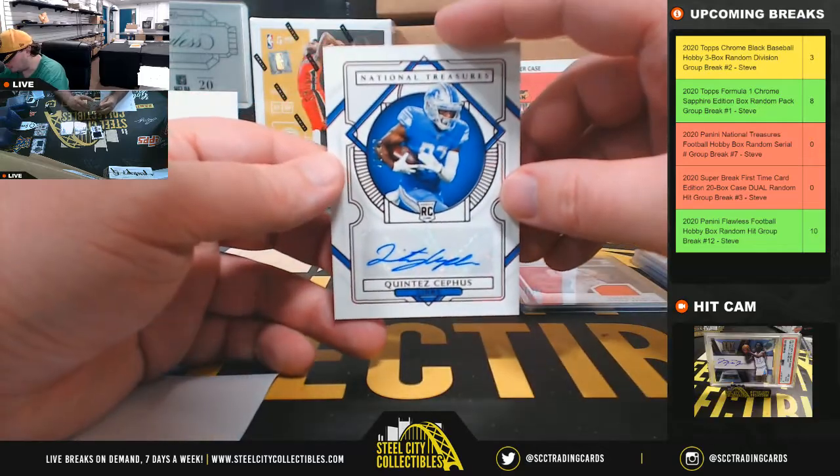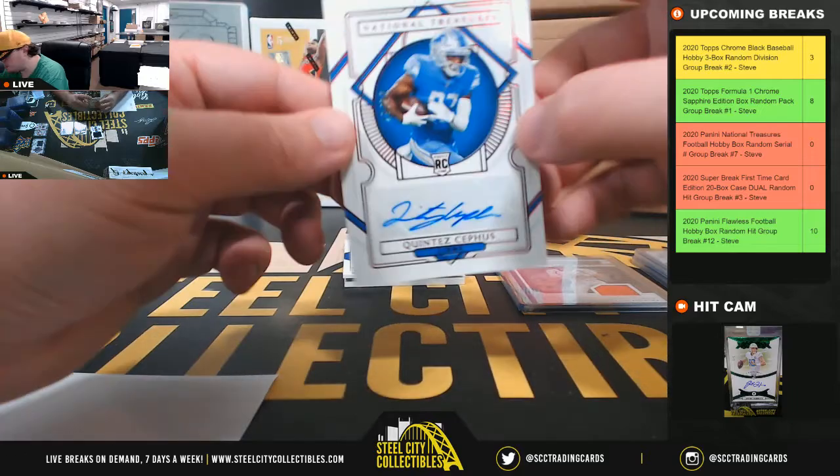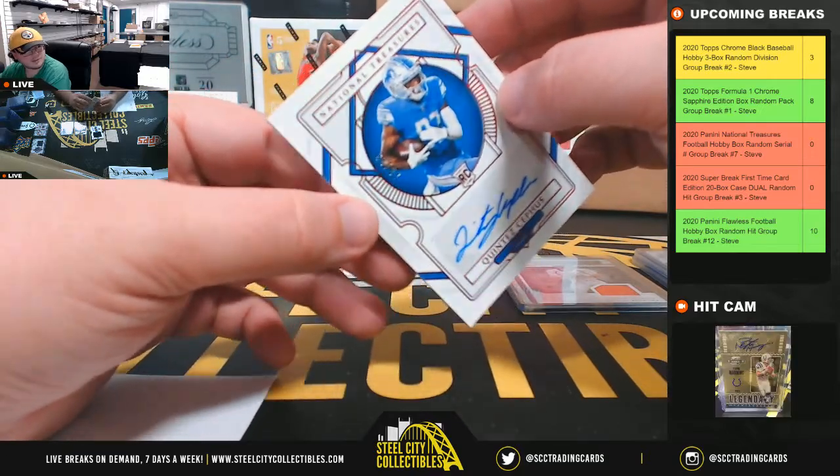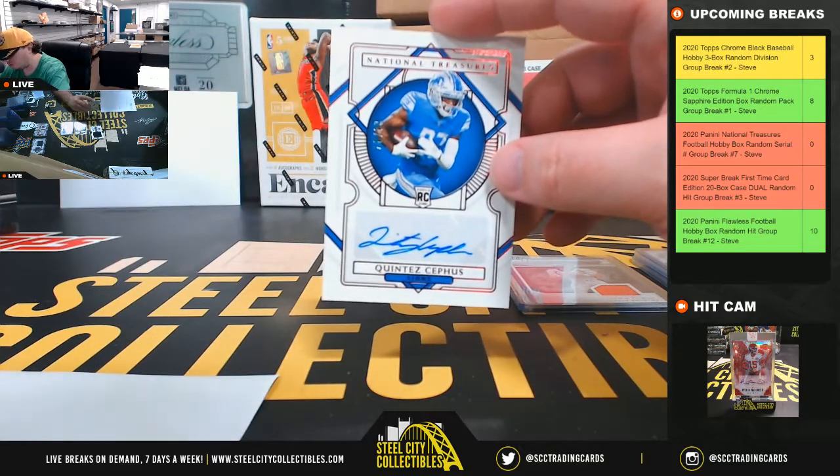Rookie autograph — Quintas Cephas, rookie autograph. That is numbered eight of eighty-seven. Tough to see it there. Number eight going to Matthew.